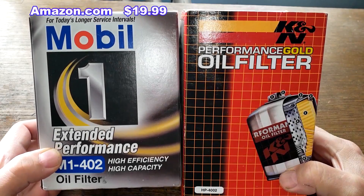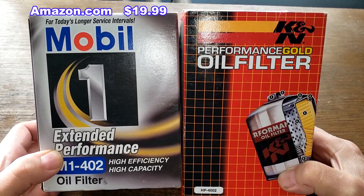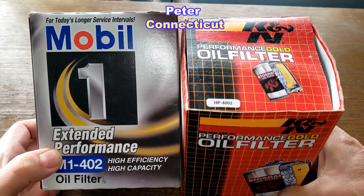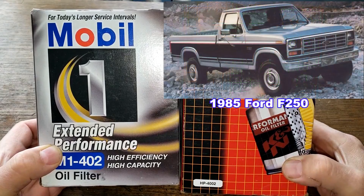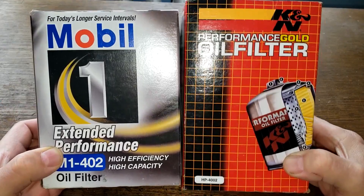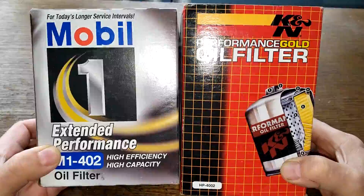Today we'll be opening up this Mobil oil filter number M1-402 that I got from Amazon for $19.99, and comparing it to this K&N oil filter number HP-4002 from a generous viewer named Peter from Connecticut. Peter used to use this K&N oil filter on his 1985 Ford F-250 pickup truck with a 6.9 liter diesel engine. He's sold his truck, and these two filters are going to duke it out to see who the winner is.